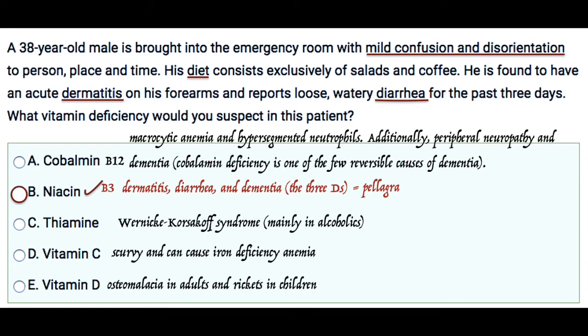This is a very straightforward question. As you can see in the question, you got the 3Ds — you got the diarrhea, you got the dermatitis on the forearms, and you also got the dementia in the form of mild confusion and disorientation. The 3Ds disease is pellagra.